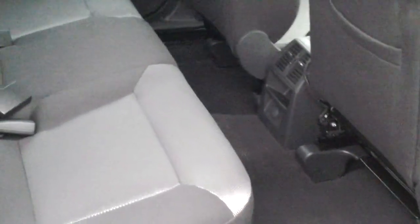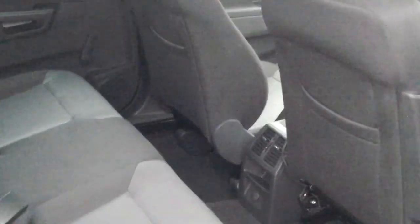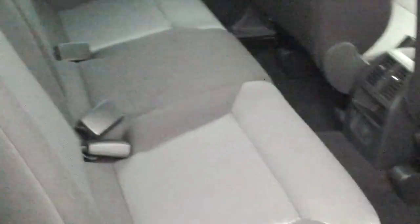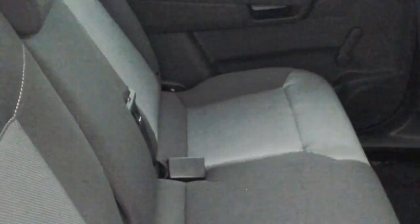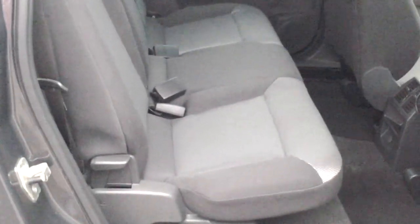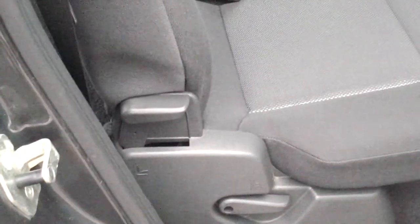In the back of the vehicle you can see storage pockets in the rear of the front seats. The cloth trim carries on into the rear of the vehicle. The seat bench actually slides forward as a whole by using the handle there, to give you a little bit more space in the rear.